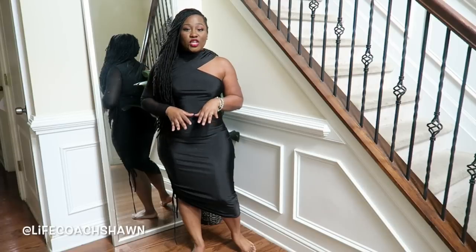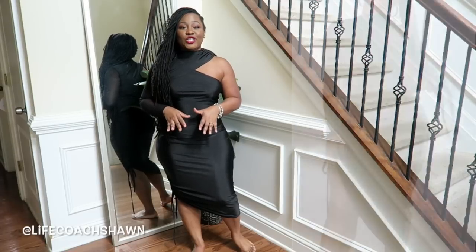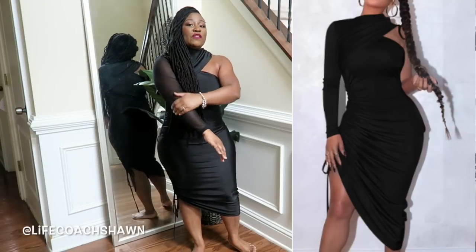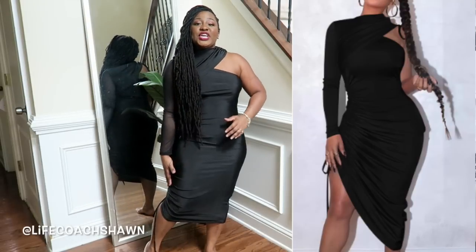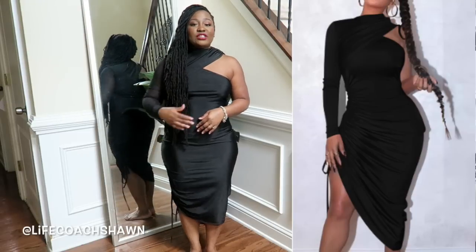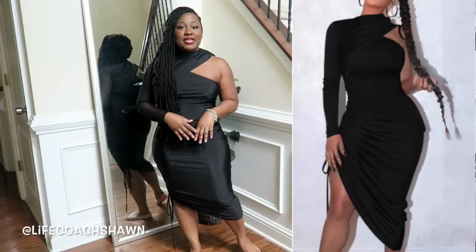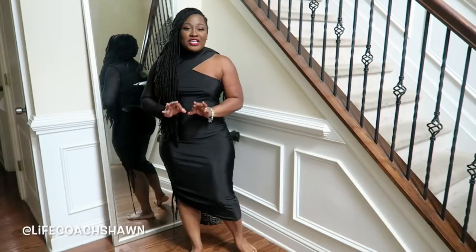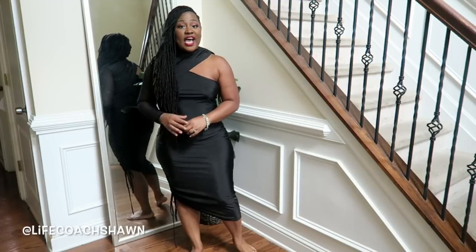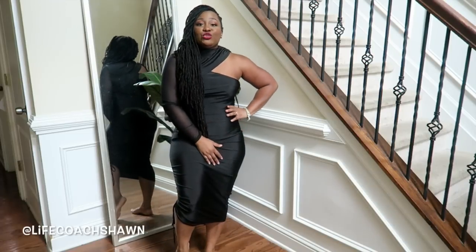So next up I have this black one-shoulder asymmetrical cut dress. I like the detail at the shoulder and also the mesh sleeve that it has. You can cinch this in to make it as short or as long as you would like — I'm just comfortable with midi length. This is not the best quality dress I've ever tried on, but it is $10.99 and for the price I think it's a cute dress.